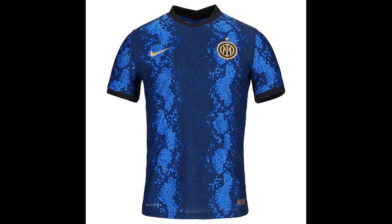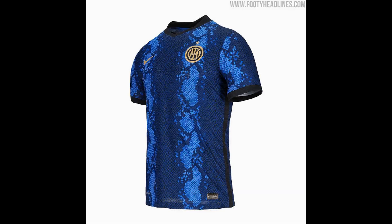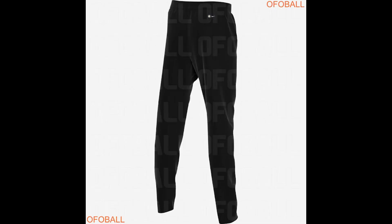The club wrote in a statement: "The new skin of an icon. Inter and Nike present the new away kit for the 2021-22 season. The new away kit is in continuity with the home kit, keeping the theme of the Biscione, that changes skin and celebrates the new visual identity of Inter."